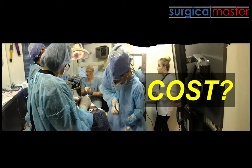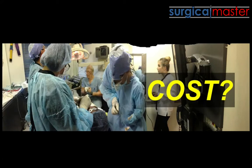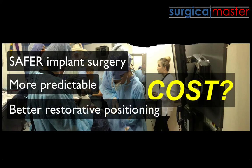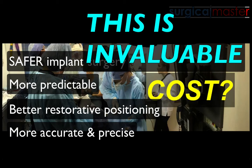The time that you spend preparing for these procedures is well spent. You'll plan your implants in a safer, more predictable position — better from a restorative point of view — and you'll be accurate and precise. What's the value of that? It's invaluable. You can't put a price tag on that.